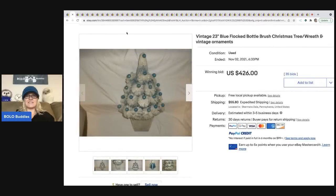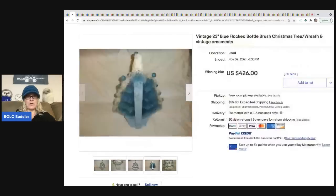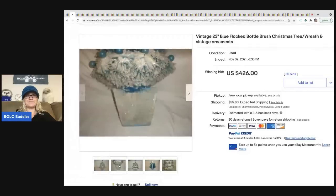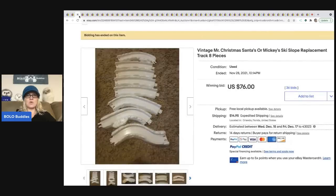The next item is a vintage 23-inch blue flocked bottle brush Christmas tree. Bottle brush trees can definitely be a BOLO — I actually have a couple listed right now and had an offer today, though I counter-offered. Mine does not look like this one; I wish it did, because this sold for $426 plus shipping.